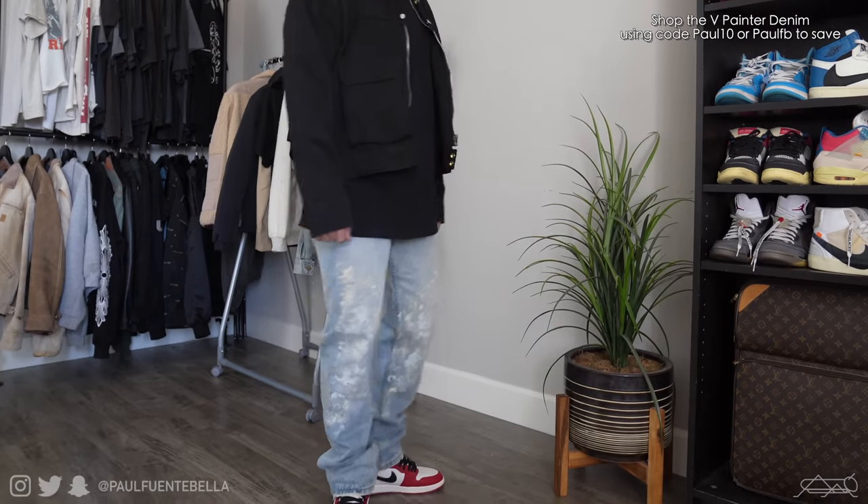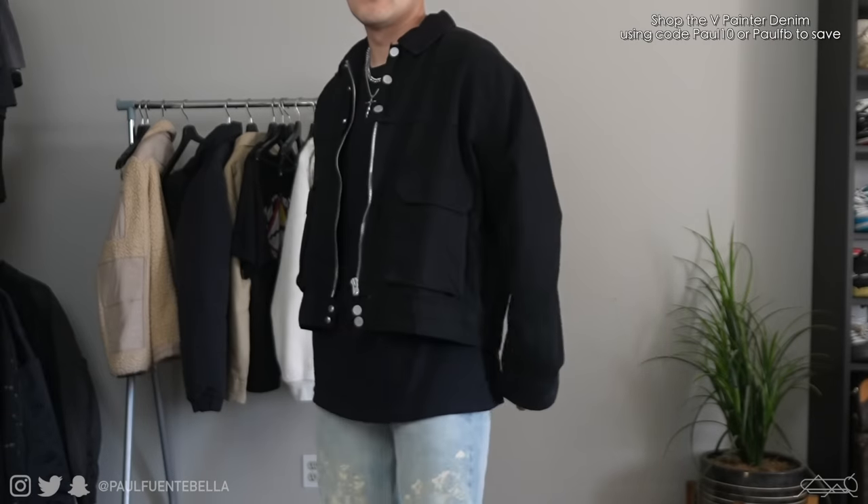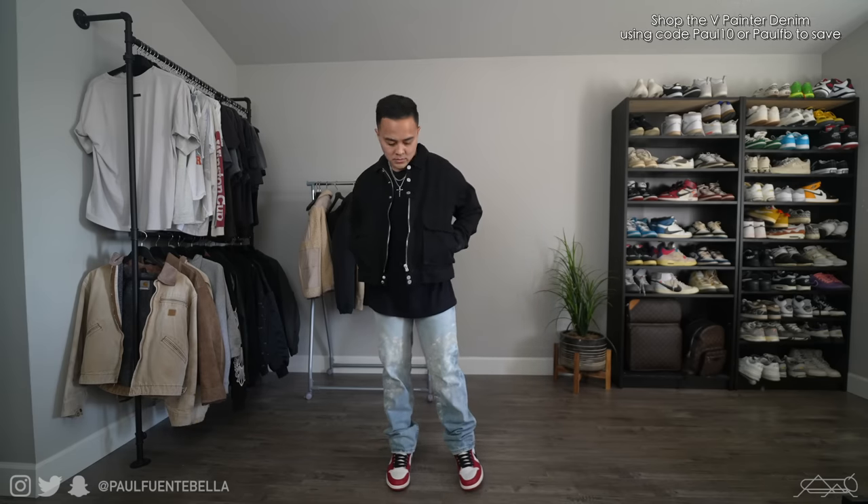Next up, this one is another pair of V-denim. This pair does have paint and distressing throughout. And then I did go ahead and style that with a cropped utility jacket.